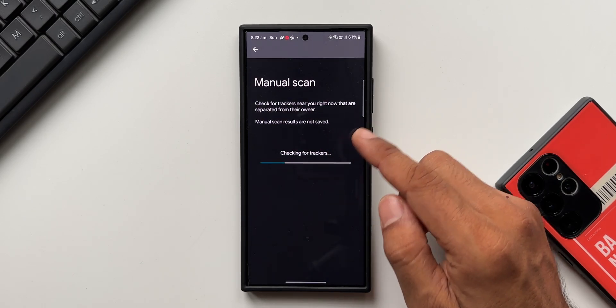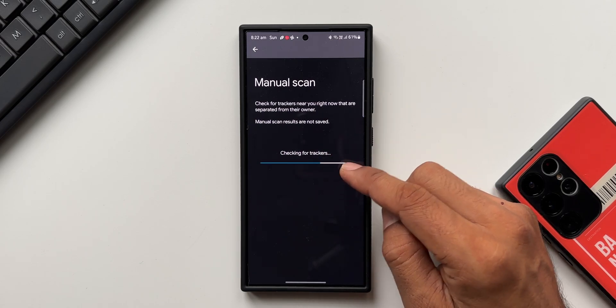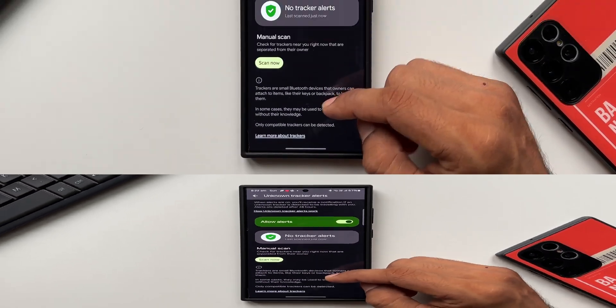Let me tap on 'Scan.' It says: check for trackers near you right now that are separated from their owners. Manual scan results are not saved. It's checking for trackers... and it says 'No trackers detected.'